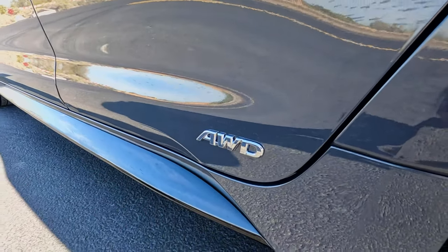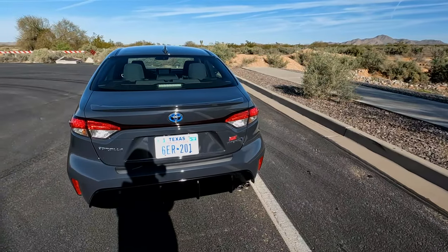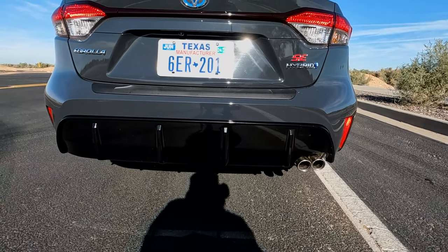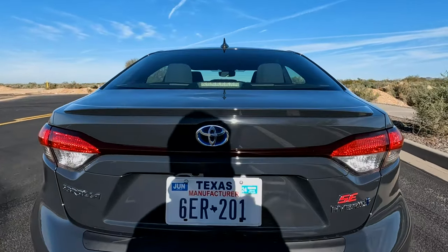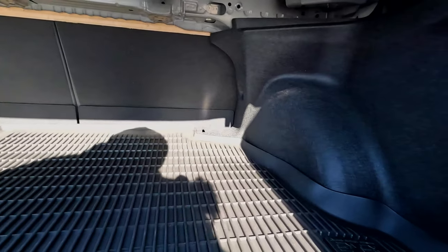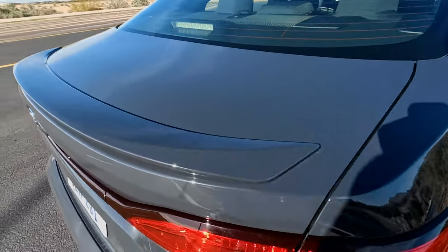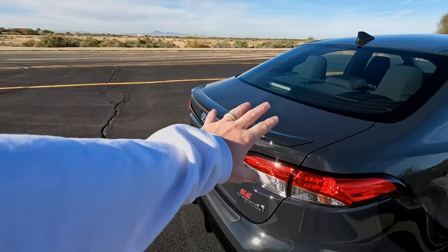Definitely unique — you have an all-wheel drive badge down here on the door, which is a unique placement I have not seen before. Coming around to the back, you have your Corolla badge on the left, SE on the right, and your hybrid badge as well. The bottom is actually pretty sporty — it looks like it's trying to emulate a race car diffuser style, and I think they did a good job. The trunk button is underneath, and there is actually a lot of space in there — you could probably fit three golf bags. You also have a little sporty lip on the back, paint to match, which looks really good.